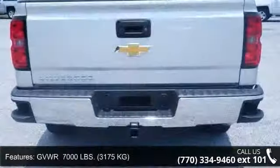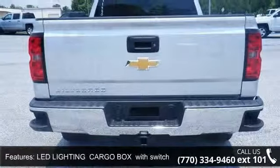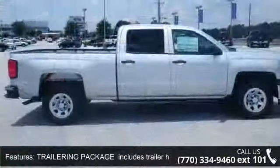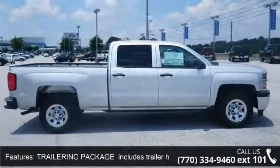Engine: 5.3L FlexFuel Ecotec3 V8 with active fuel management, direct injection, and variable valve timing. Includes aluminum block construction with flex fuel capability, capable of running on unleaded or up to 85% ethanol. 355 horsepower.